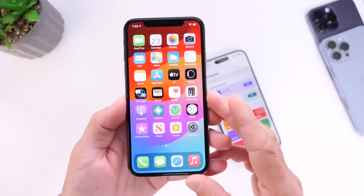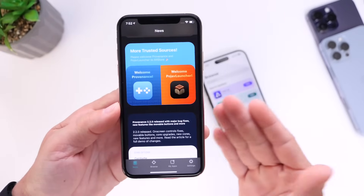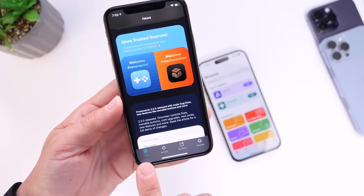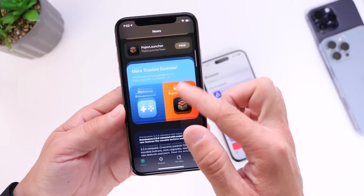Let's take a look at the AltStore and what it looks like. There's the icon right there. When you launch the application, this is what it looks like. You have your News tab at the bottom left here, which will provide you with some of the latest news happening here.